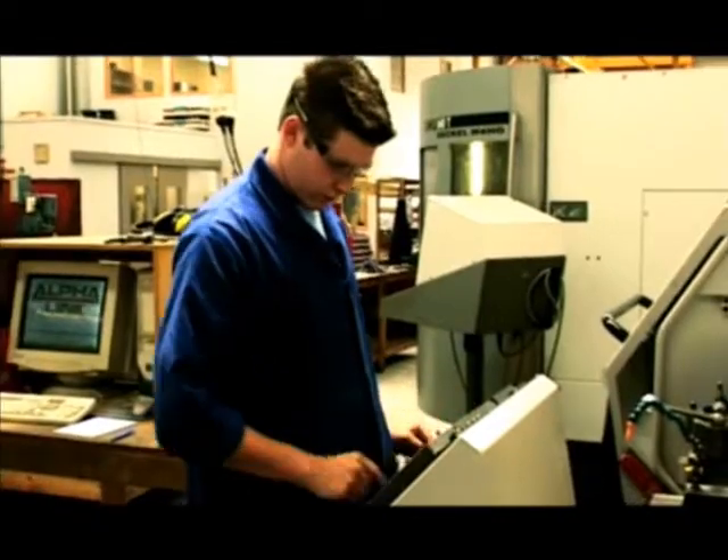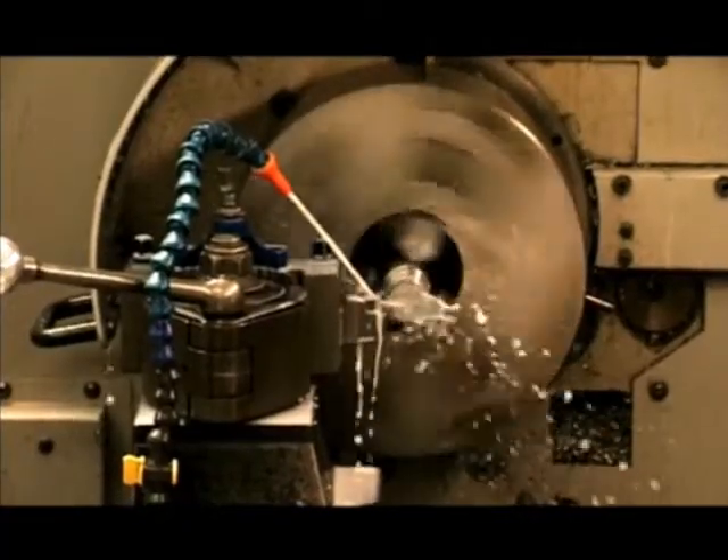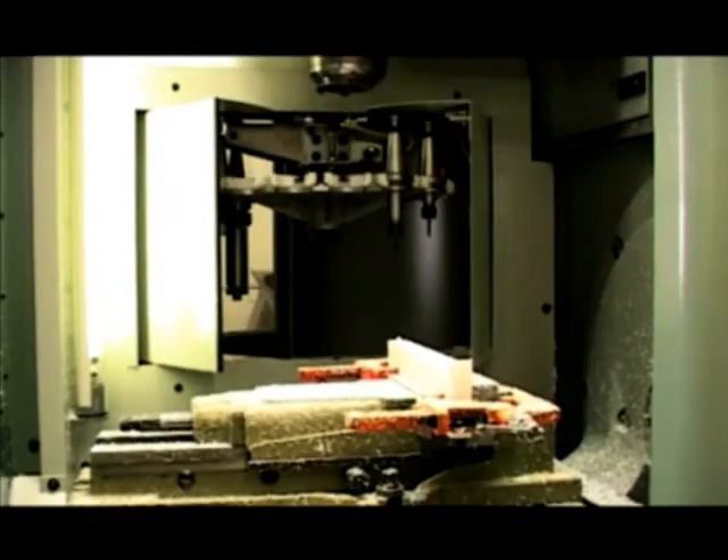My apprenticeship allows me to work on conventional lathes and machines, but also the computer-controlled CNC lathes and CNC mills. I've programmed the computer to make the machine do what I want it to do. I'm becoming a craftsman — a craftsman that uses the latest technology.